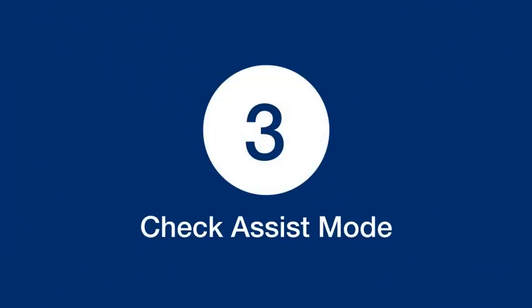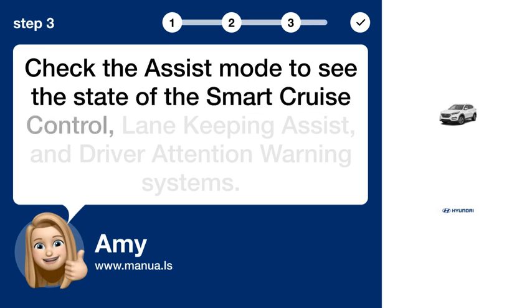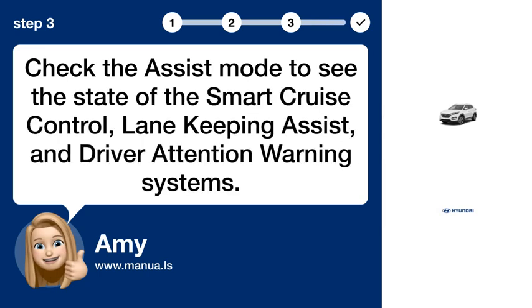Step 3: Check Assist mode. Check the Assist mode to see the state of the Smart Cruise Control, Lane Keeping Assist, and Driver Attention Warning systems.